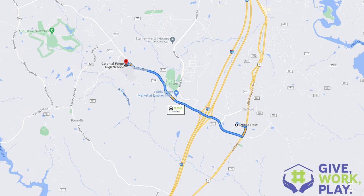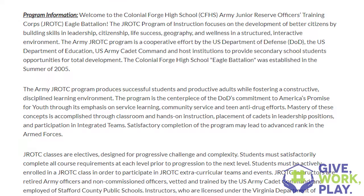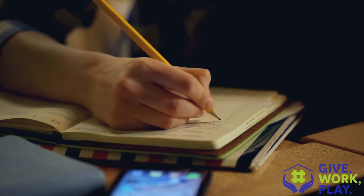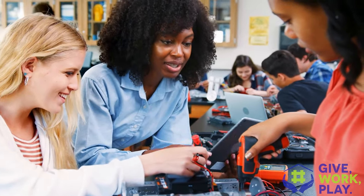Next, let's talk about Colonial Forge. It's only a couple miles down the road from Brook Point and it's kind of a sister school. Colonial Forge has the Army ROTC program, AP classes, and the AP Capstone program — an internationally recognized diploma program that studies topics of your choice to stand out in the college admissions process. It also has career and technical education programs, the CGS (Commonwealth Governor's School program), dual enrollment classes, a learn and serve program, and a unique paramedic class.